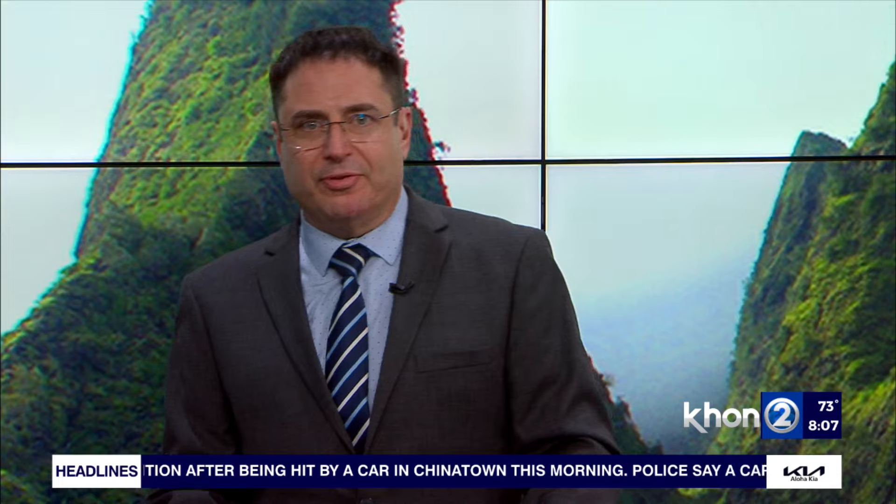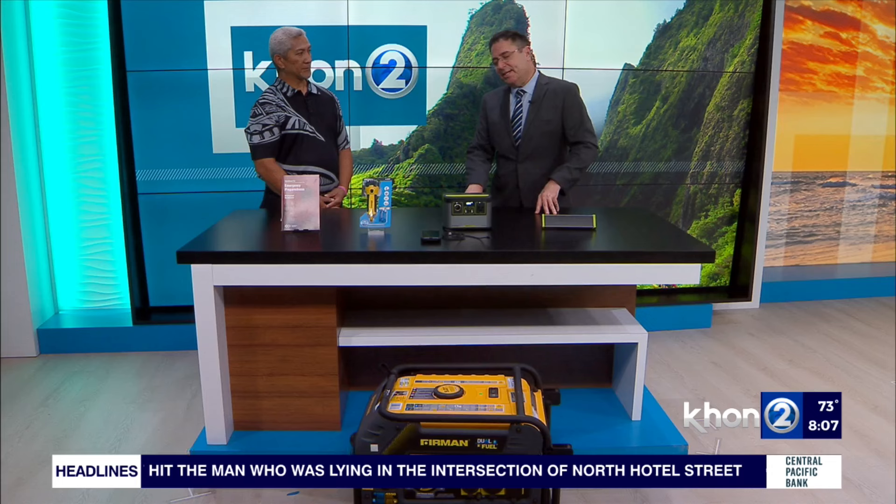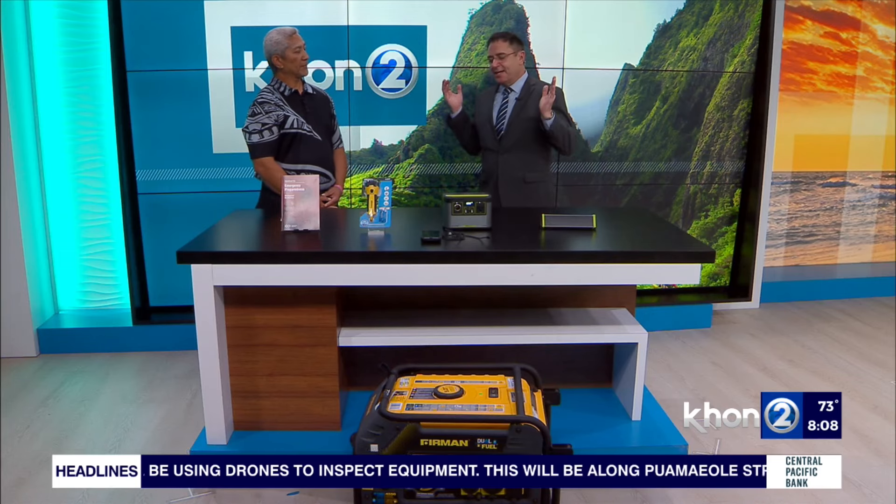Blackouts in Hawaii are unpredictable and happen often, and with recent rolling blackouts on the Big Island, it's important that residents are prepared. Joining us in studio to show us what we should do in case of a power outage and for preparedness. So let's talk about what we have here — what do you recommend having in Hawaii for a power outage?